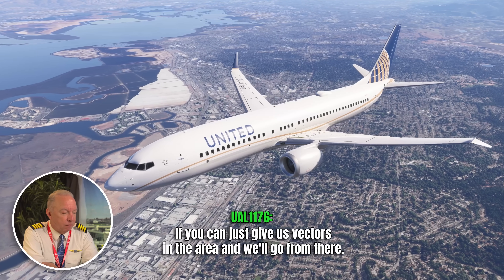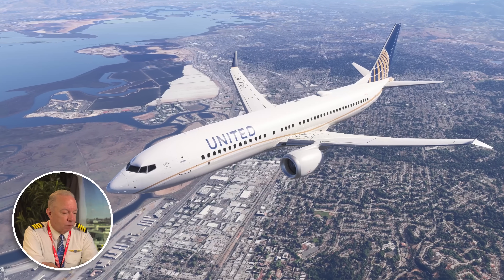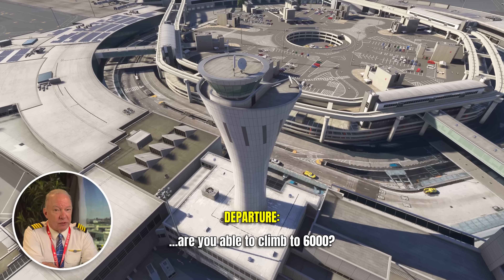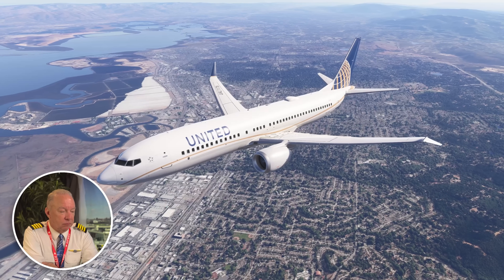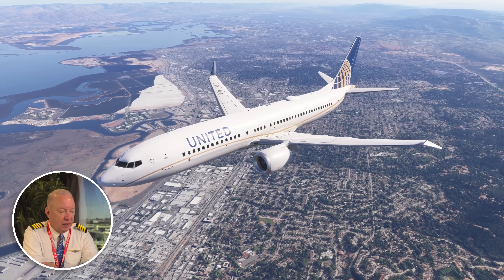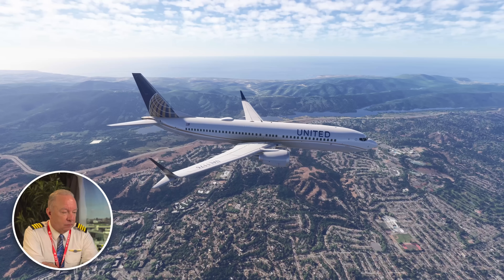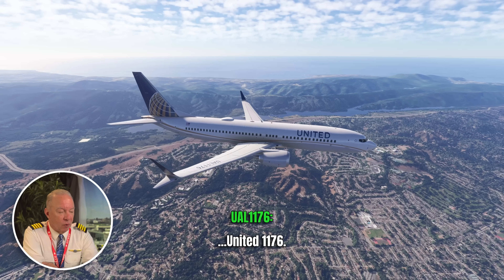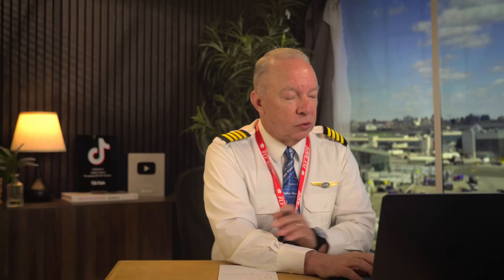They need to run a quick checklist — ATC gives them an area to work with and they'll go with that. Always a checklist. They're able to climb to 6,000 and get turned out over the water. While they're running their checklist, let me stop and talk about the potential different issues that could take place with a flap malfunction.